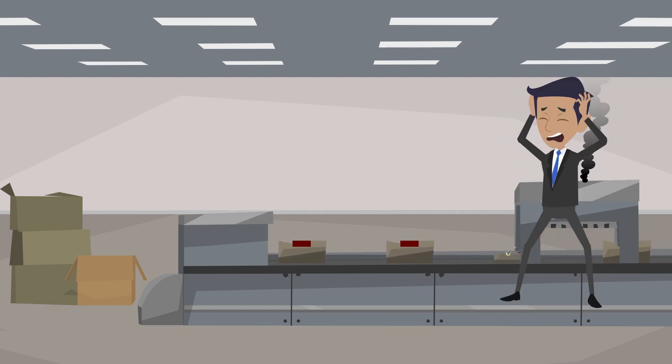Big losses start out as small losses. By involving people in the small problems, major problems are prevented in the long run.